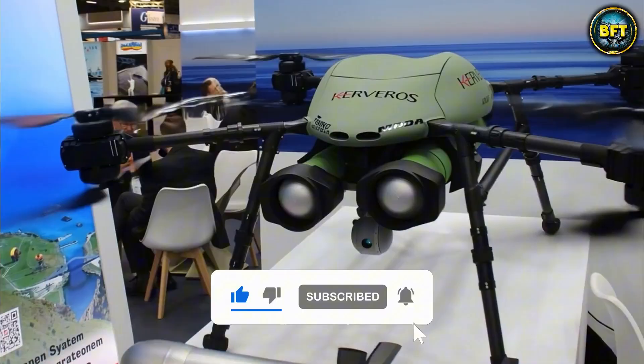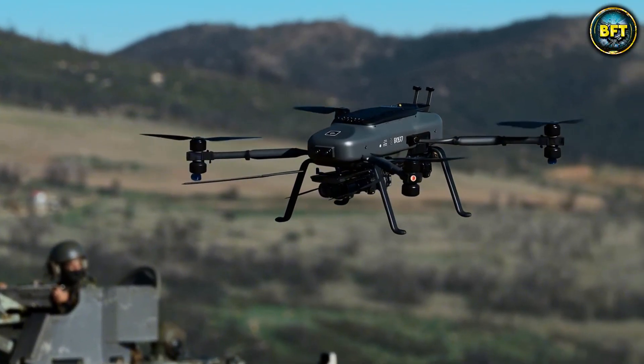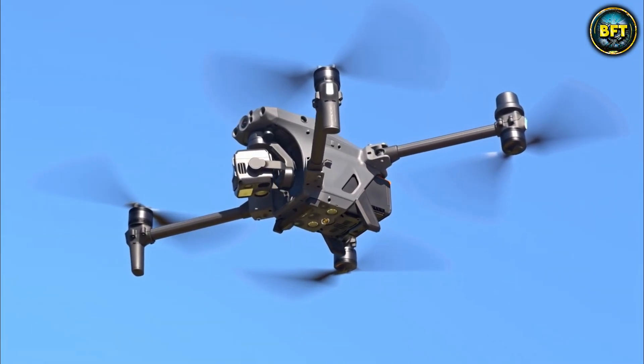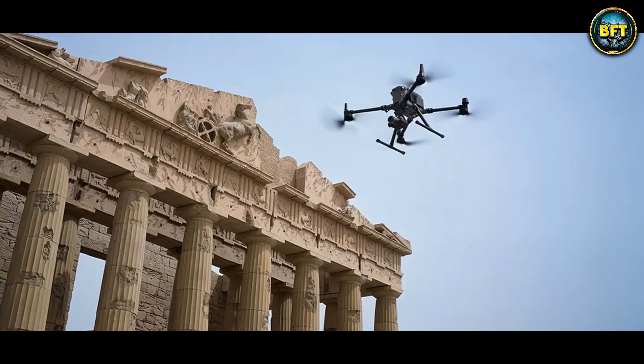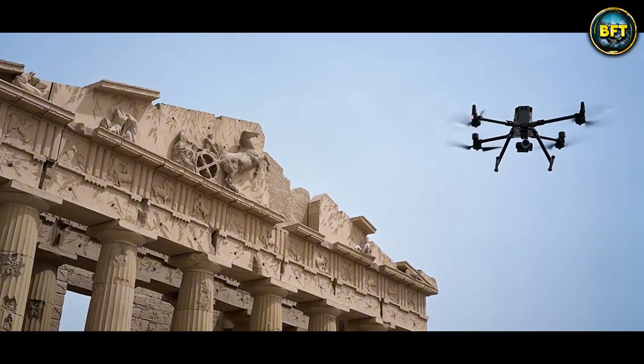The Matrice 300 proves that sometimes the best tool for the job is the one you can buy off the shelf, provided you know how to use it. It is versatile, easy to repair, and deadly accurate in its surveillance role.